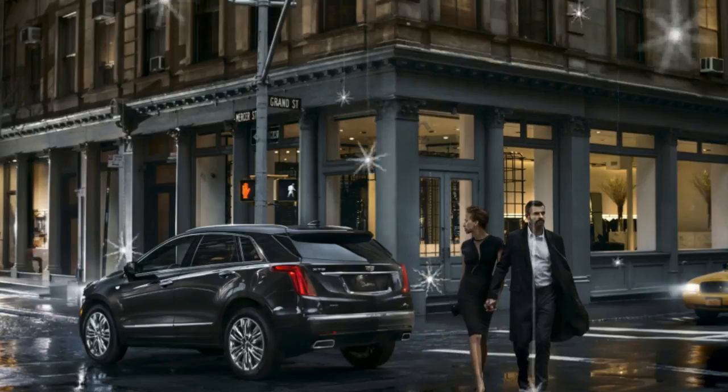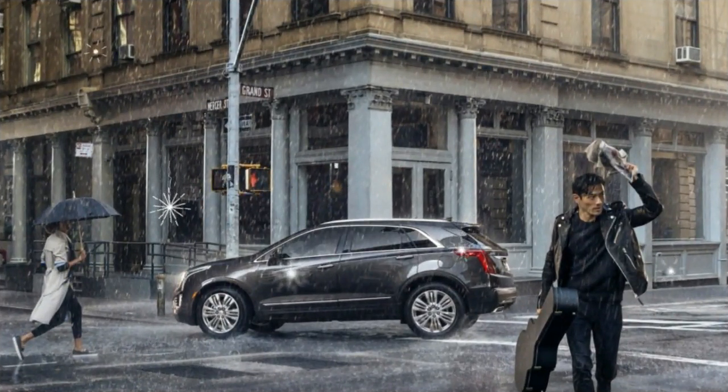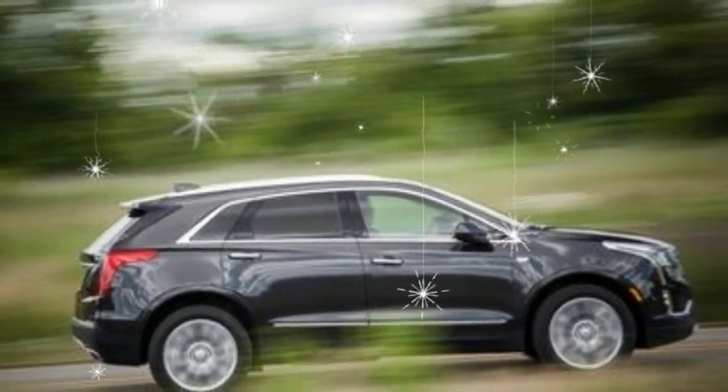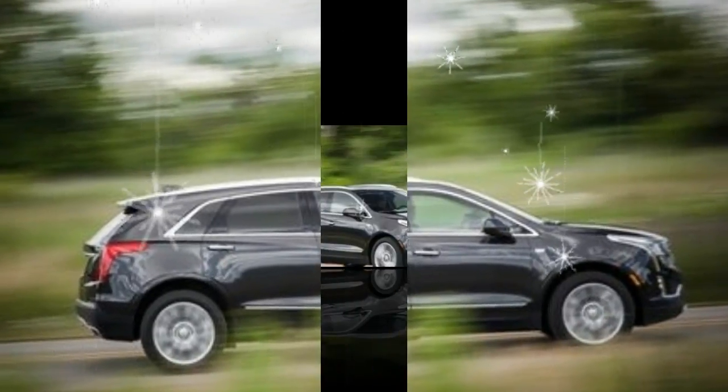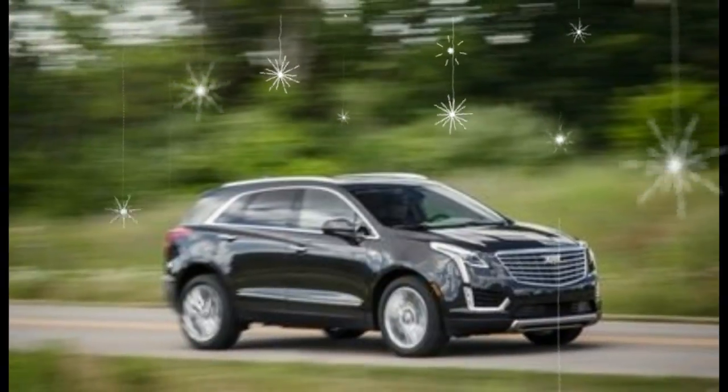A rough-edged powertrain, mediocre driving dynamics, and an over-wrought interior design spoil an otherwise compelling offering from Cadillac. Regardless, the XT5's redeeming qualities and undeniable style make it worth considering.